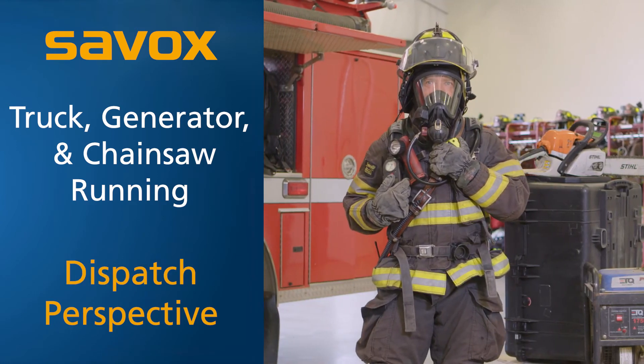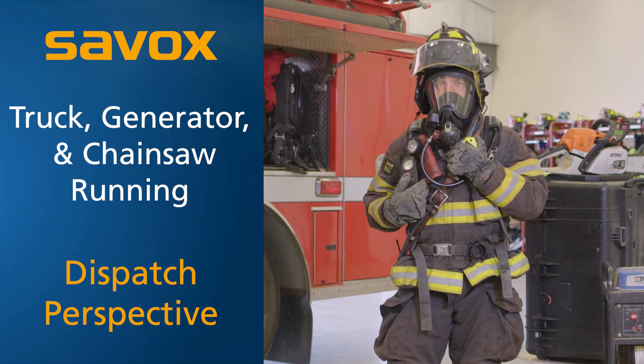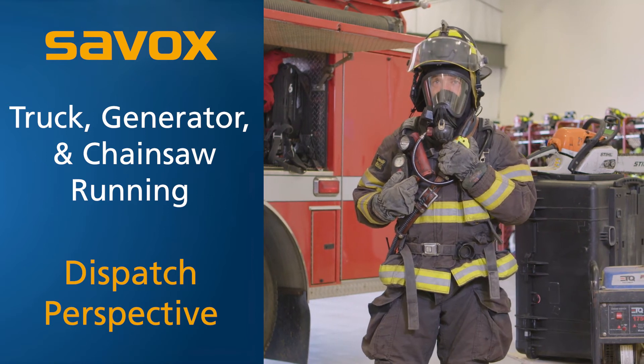We're going to need a second company to deploy a second line to assist us with this. We're also going to need some vertical ventilation completed.